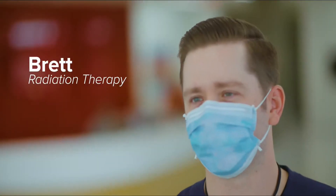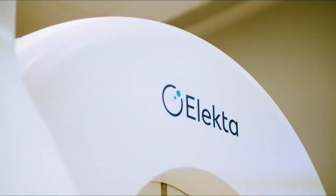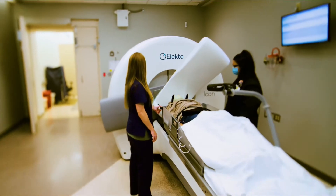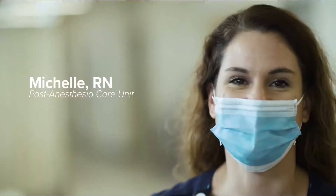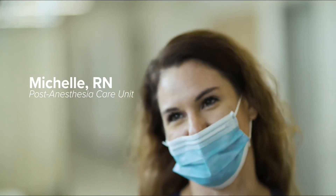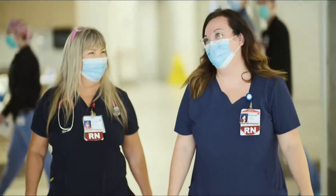Today is our first day of the Gamma Knife Icon. It's the upgrade from our recent machine with some new added features, bringing a different type of Gamma Knife care to the patient. My first patient today — I told him he was the first person I had taken care of in here, and he was pretty excited about that. They're pretty excited to be in the new tower.